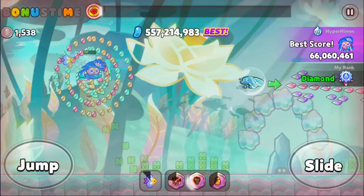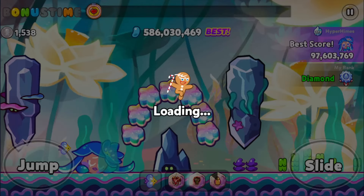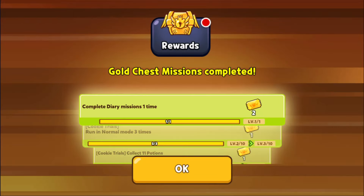By the way, I think I just got a new high score — yeah, I apparently did. Maybe it's because of the treasure selection. I'll take that. I probably could have gotten a little bit higher, but that was a little bit of a mess up. But we got Diamond, 306th place. Wow, that's actually pretty impressive.